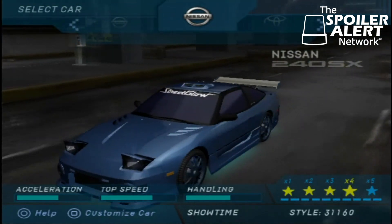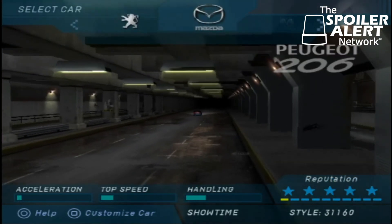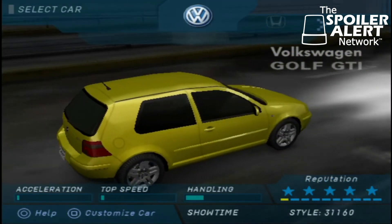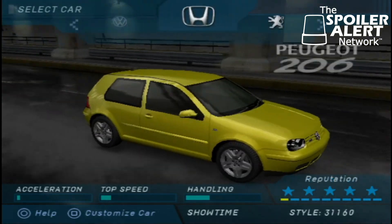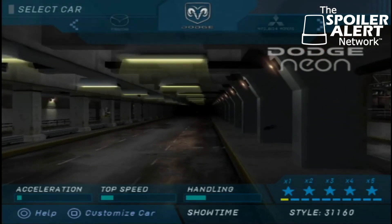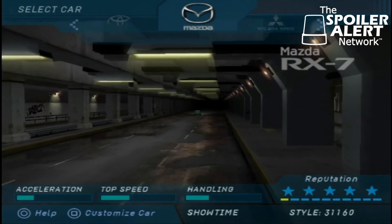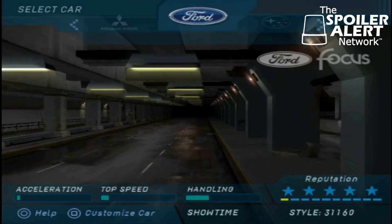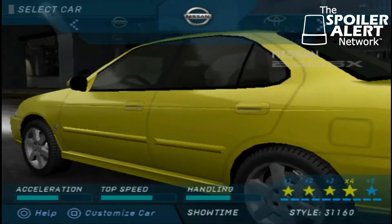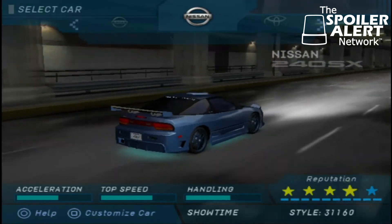We're going to start off here with my favorite car, the 240SX. Of course, they had other great cars in this game — gems like the Golf, the Civic, Peugeot, Mazda Miata, MX-5, Dodge Neon. I remember my mom had a Dodge Neon right at the time when this game came out. Mitsubishi Eclipse, Toyota Celica, Mazda RX-7, Mitsubishi Lancer, Ford Focus, Subaru Impreza, Hyundai Tiburon, Nissan Sentra, and the Nissan 240SX. There's like a dozen more cars, but we're just going to leave it there.